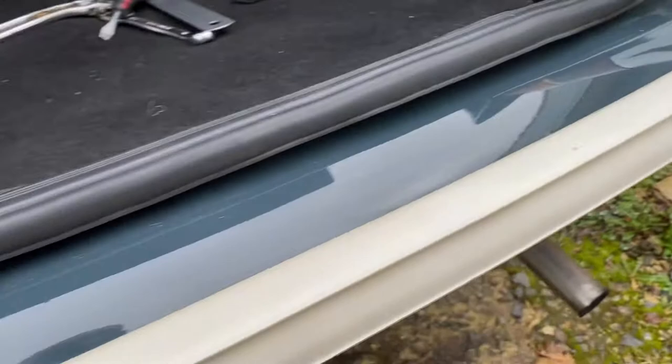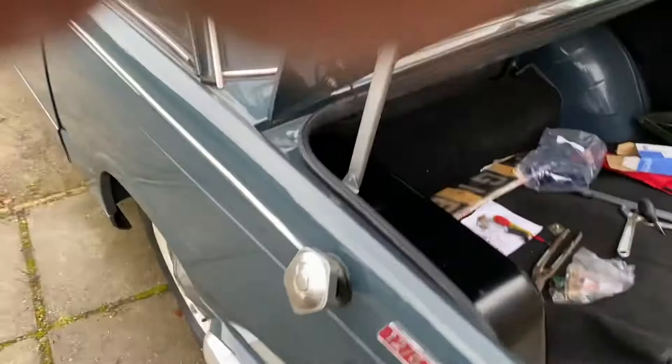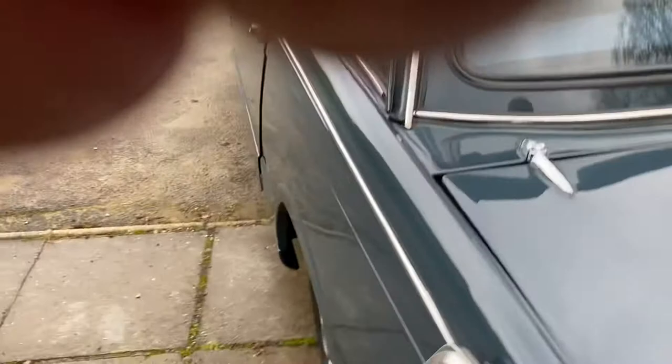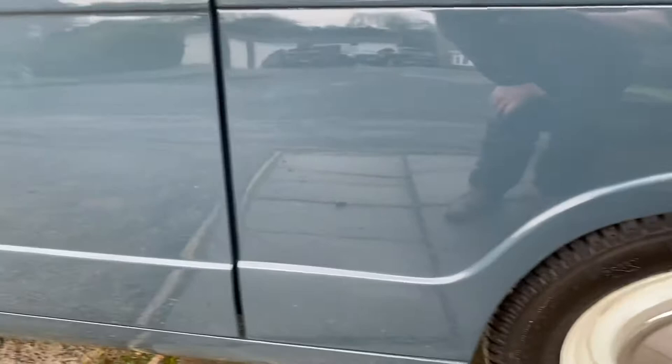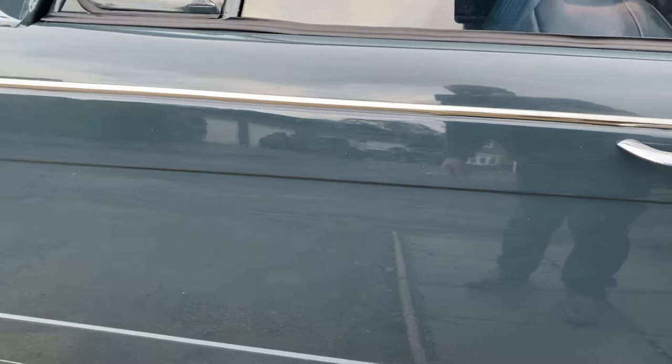There's a little bit of pitting on the chrome now. Unless you're going to show the car, it's something I would leave. The rubbers on the bumper are really good. Around this side it's excellent — again, just a couple of tiny marks. In 20 years' use, it's not bad at all. That rubber could just push down slightly, which it will do.